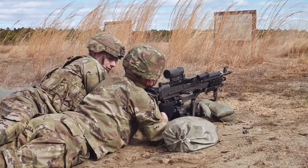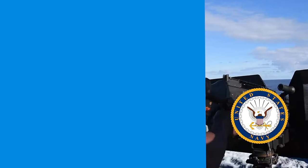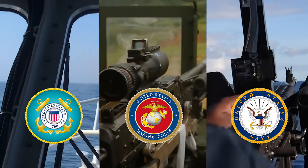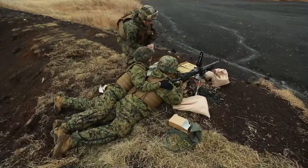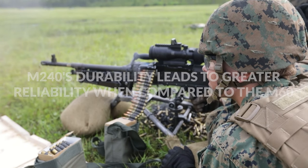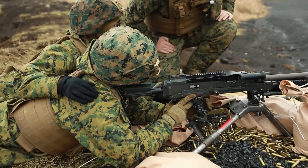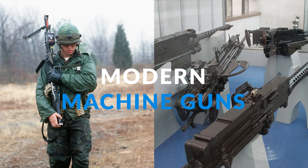The M240 was introduced to the US Army in 1977 as a coaxial tank gun. In the 1980s and 1990s it gradually found more uses after being adopted by the US Navy, Marine Corps, and Coast Guard, despite sharing many of the same fundamental characteristics. Similar to its predecessor, the M240's durability leads to greater reliability compared to the M60. Although the M240's gas system is technically more complicated, it offers higher reliability and requires less maintenance overall.